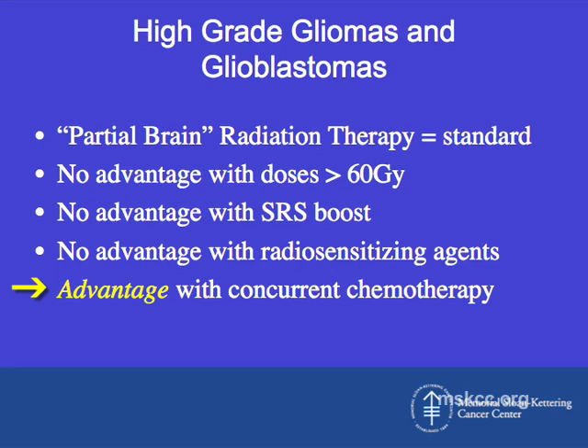More recently, there has been a large study that did show the advantage of using concurrent chemotherapy with radiation, and Dr. D'Angels will speak more about that in a few minutes.